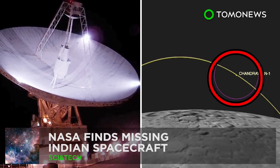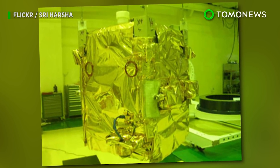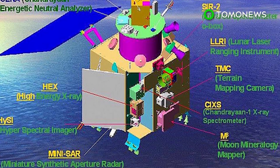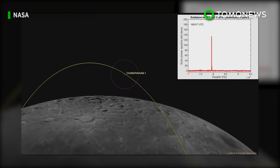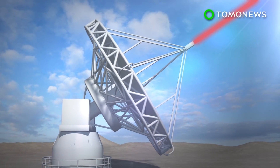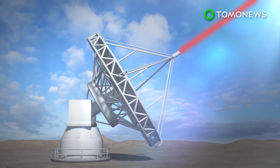NASA has located a missing Indian spacecraft. Launched in October 2008 on a two-year mission, India lost track of its first-ever lunar probe, the Chandrayaan-1, after 312 days. Its whereabouts remained unknown until last July, when NASA scientists located it. To search for the missing probe, NASA sent microwave beams from a 230-foot antenna at their Goldstone Observatory in California.